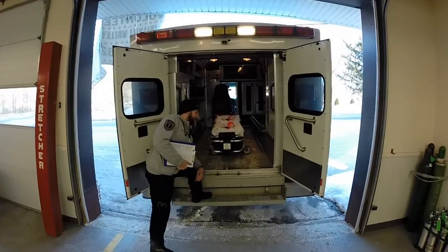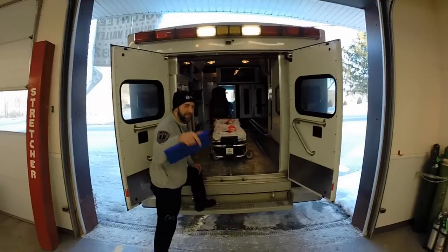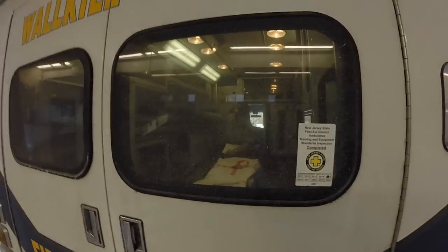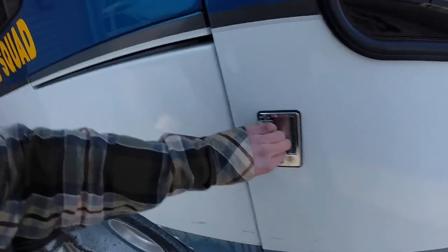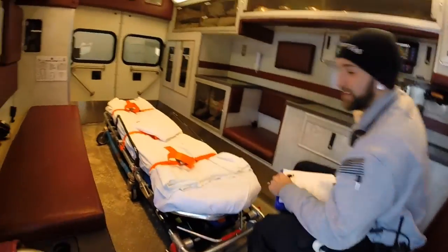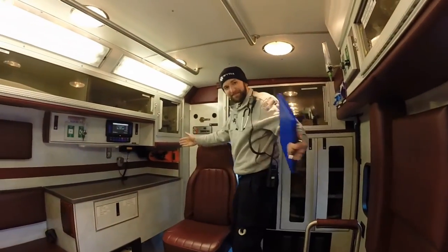I just wanted to show you what it looks like when a patient's rolling up to the ambulance, about to hop in, when they know their safety is in my hands. You're still here? I might as well show you more — come on in. Welcome to my office.